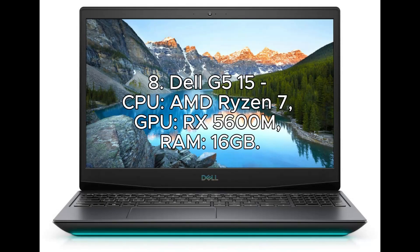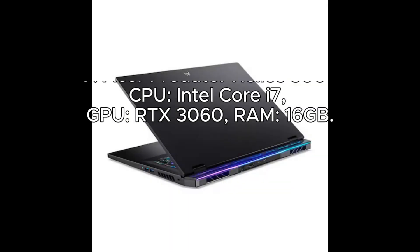Number 8: Dell G5 15. CPU: AMD Ryzen 7. GPU: RX 560M. RAM: 16GB.